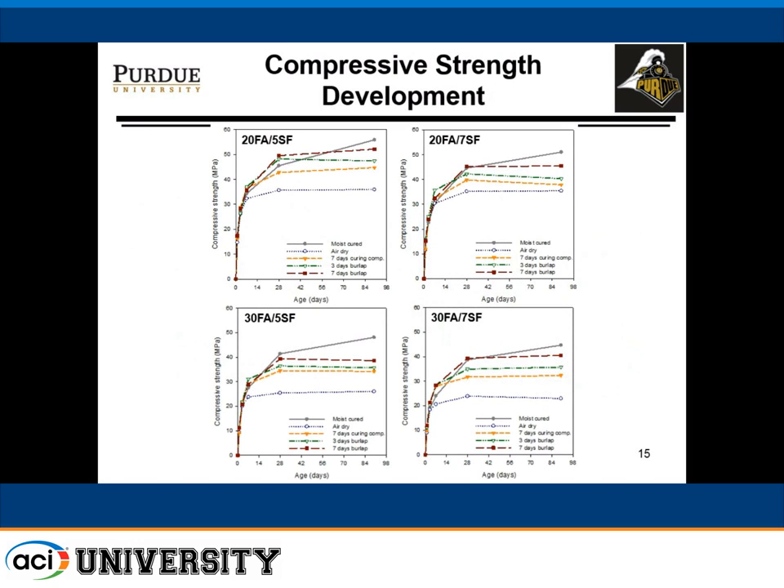I thought the DOT engineer would have absolute veto power and say, well, that's in the spec, you should do it. But they didn't. With respect to strength development for those various mixes as a function of curing conditions, in each case air drying — no curing at all — always produced the lowest values. The differences between air curing and other curing conditions were minimized for some mixes and maximized for others. Mixes with a higher percentage of fly ash appear to be more sensitive to lack of curing.